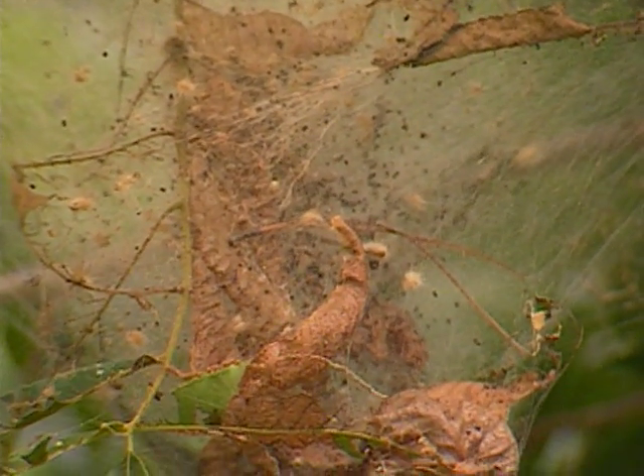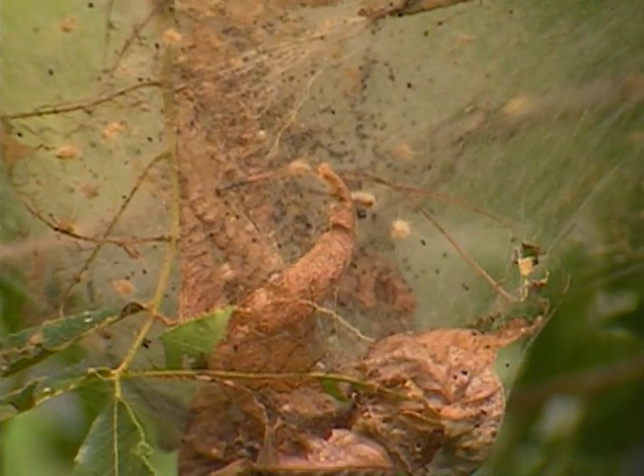Some people confuse this pest with eastern tent caterpillar, which occurs in the spring. It makes a web down the crotches of branches and then travels out beyond that during the day to feed. The fall webworm, by contrast, stays within its web, and the web gets larger and larger and is very unsightly.